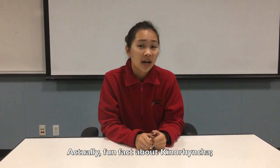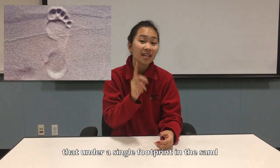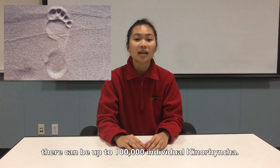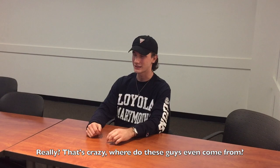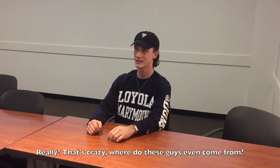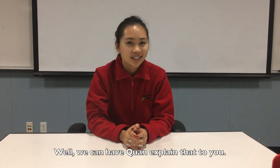Fun fact about Kinorhyncha: they are so small and so numerous that under a single footprint in the sand, there can be up to 100,000 individual Kinorhyncha. That's crazy! Where do these guys even come from? Well, we can have Quan explain that.